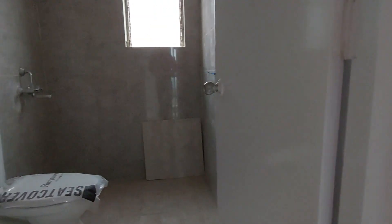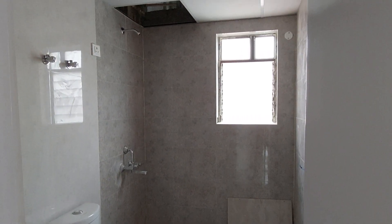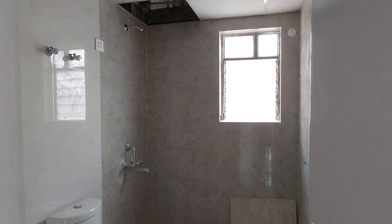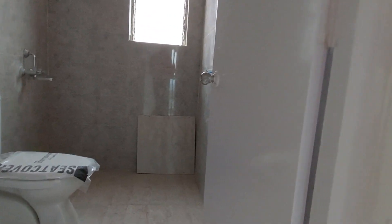Beside this kitchen space you will be having your common washroom space with a size of approximately 8.5 feet by 6 feet.